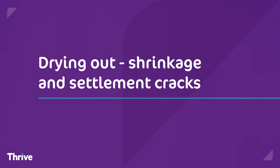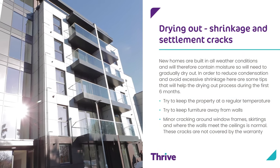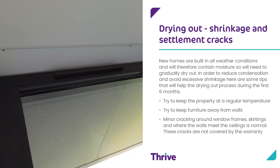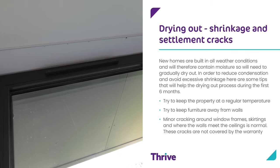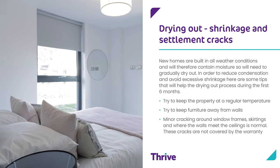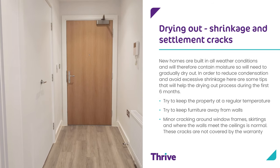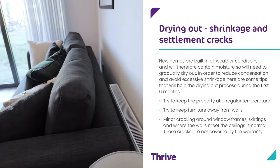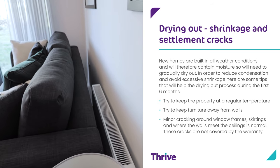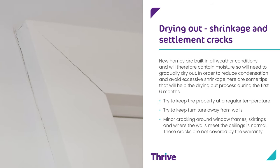Drying out. New homes are built in all weather conditions and will therefore contain moisture, so will need to gradually dry out. In order to reduce condensation and avoid excessive shrinkage, here are some tips that will help your drying out process during the first six months. Try to keep the property at a regular temperature. Try to keep furniture away from walls. Minor cracking around window frames, skirtings, and where the walls meet the ceilings is normal. These cracks are not covered by the warranty.